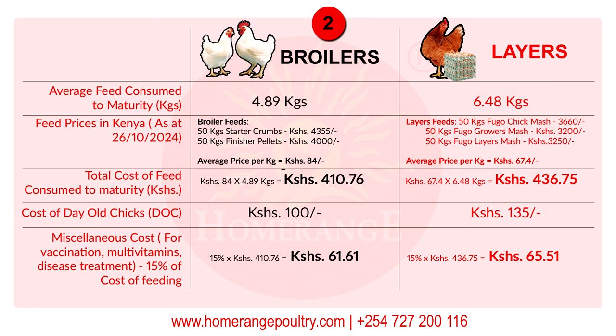With those parameters clear, it's easy to calculate how much feed these chickens actually consume in kilos from day-old to maturity. For broilers: take 233 grams plus 10 grams, divide by two, then multiply by 42 days — you get 4.89 kilos of feed. For layers: average the 10 grams and 86 grams, divide by two, multiply by 30 days and by four and a half months — this gives you 6.48 kilos.